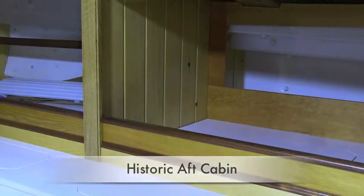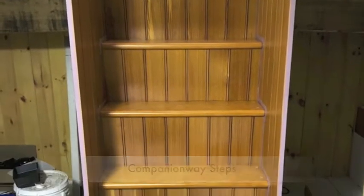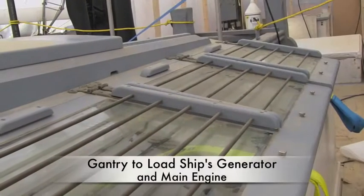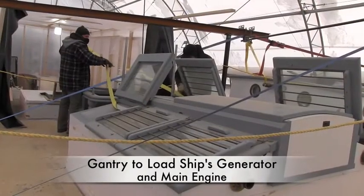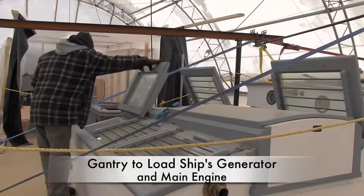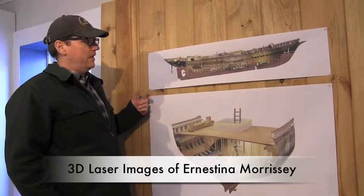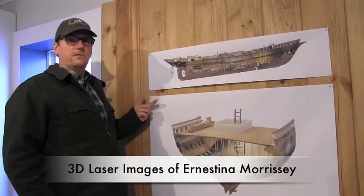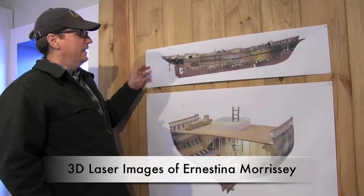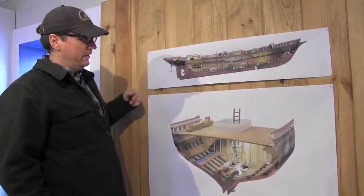The aft cabin is another space that we are building out as it would historically appear in the fashion of the 19th century fishing schooner. Although most of our work this winter is concentrated below decks, we are assembling a gantry on deck to facilitate the loading of the ship's generators and main engine. We also have 3D laser scan images of the vessel Ernestina Morrissey after her reconstruction, with scans completed outside, inside, and on deck, brought together as one documented drawing with an exploded view showing the interior and deck sections.